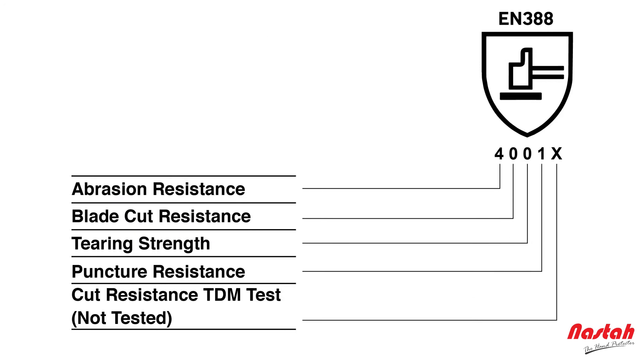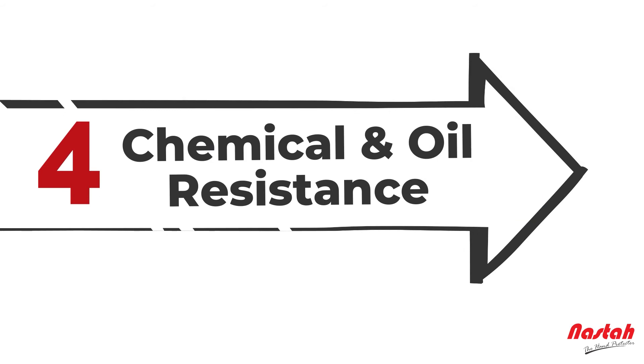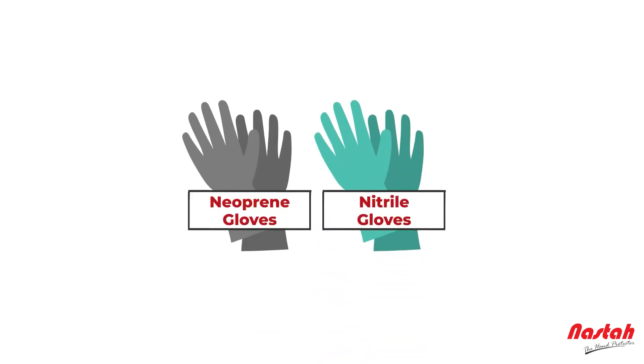Third, glove performance. Generally, nitrile gloves exhibit superior resistance to abrasion when compared to neoprene gloves, referring to the individual glove performance from the EN388 chart.